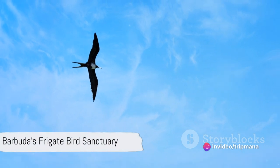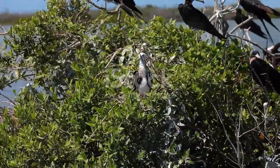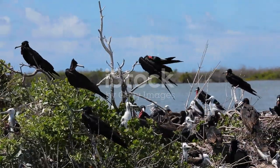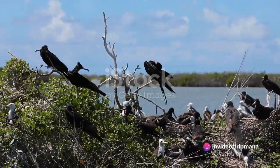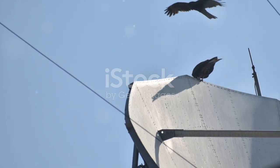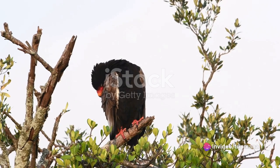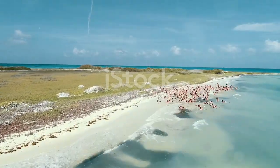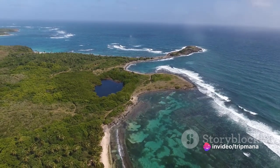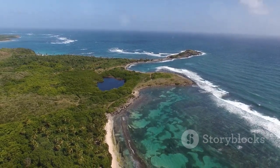Our journey takes us to Barbuda, home to one of the largest frigate bird colonies in the world. This sanctuary is a marvel, a haven where these magnificent birds congregate to feed and breed. With a wingspan reaching over 7 feet, the frigate bird's aerial acrobatics are a sight to behold. The best time to visit is during the mating season, from September to April, when the male frigate birds puff their red-throat pouches in a spectacular display designed to attract females. It's a rare opportunity to witness one of nature's most fascinating courtship rituals. The sanctuary itself is a testament to Barbuda's commitment to conservation, preserving an essential part of the island's ecosystem for future generations.